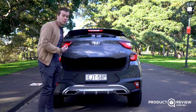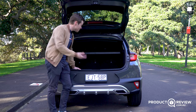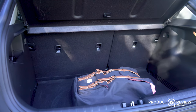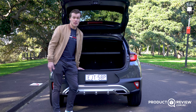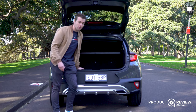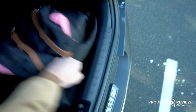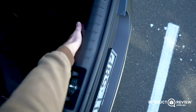Boot space and size is really the reason you'd look at a Stonic over a hatchback. You get 352 litres of boot space with all seats up, and it's nice and boxy and deep so you can get suitcases, backpacks — whatever you need — without worrying about running out of space. It's a nice square space, easy to throw stuff in and out of. However there is a pretty decent-sized boot lip which makes dragging items in and out just a little bit harder, though it does give you more boot floor depth.